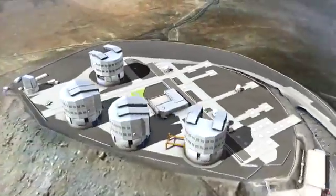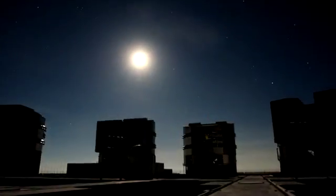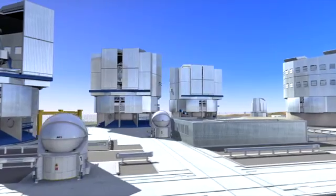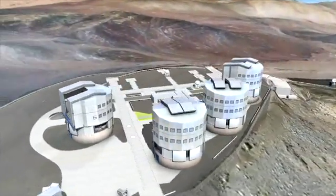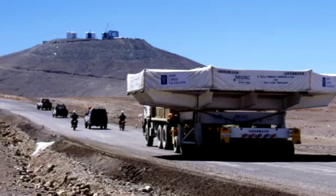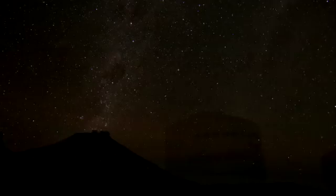On Cerro Paranal in the Chilean Atacama Desert — the driest place on Earth — we find by far the biggest astronomy machine ever built: the European Very Large Telescope. The VLT is really four telescopes in one, each sporting an 8.2-meter mirror: Antu, Kuye, Melipal, and Yepun — native Mapuche names for the Sun, the Moon, the Southern Cross, and Venus. The huge mirrors were cast in Germany, polished in France, shipped to Chile, and then slowly transported across the desert. At sunset, the telescope enclosures open up, starlight rains down on the VLT mirrors, and new discoveries are made.